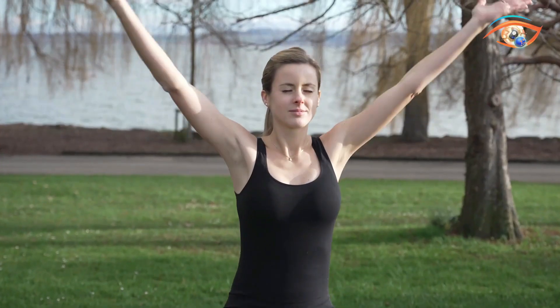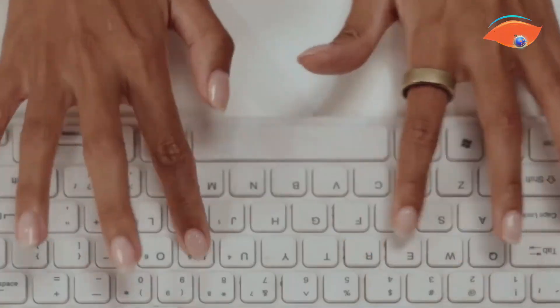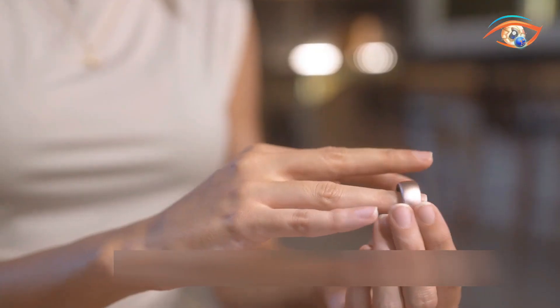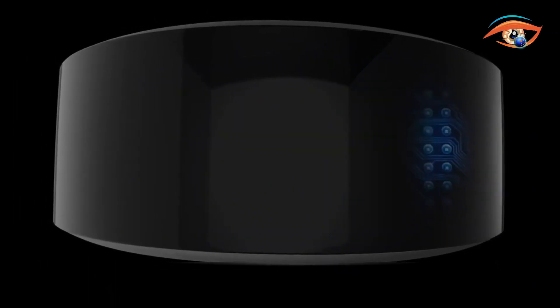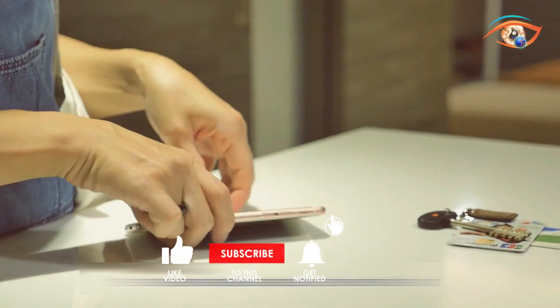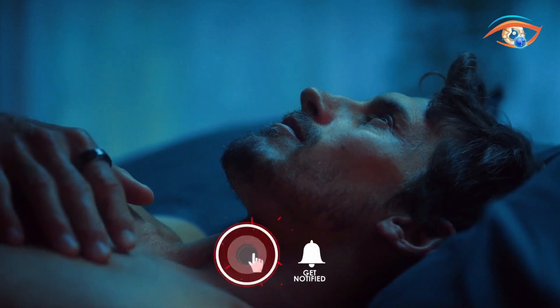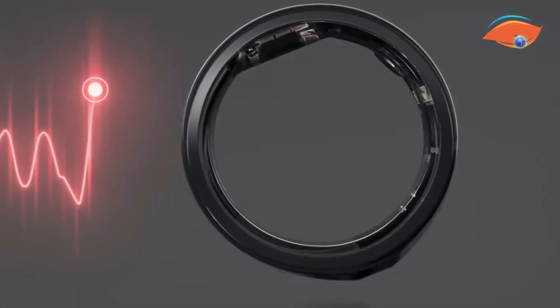Get ready to be dazzled as we delve into the world of mind-blowing tech rings on the eye-catching tech channel. From futuristic smart wearables to cutting-edge connectivity devices, we're showcasing the coolest rings that seamlessly blend style with innovation. Join us to explore the forefront of wearable technology, where these rings redefine the boundaries of fashion and functionality. Subscribe now for an exclusive look at the most eye-catching tech rings that are set to captivate your imagination.